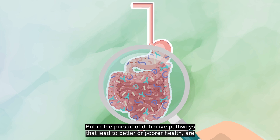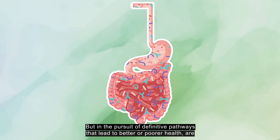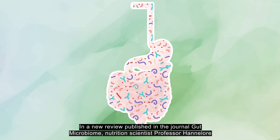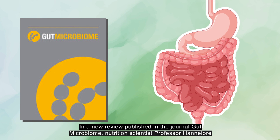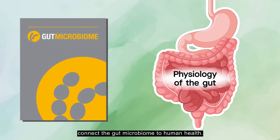But in the pursuit of definitive pathways that lead to better or poorer health, are microbiome scientists working with an incomplete map? In a new review published in the journal Gut Microbiome, nutrition scientist Professor Hannah-Law Daniel discusses how the physiology of the gut itself is a missing link in efforts to connect the gut microbiome to human health.